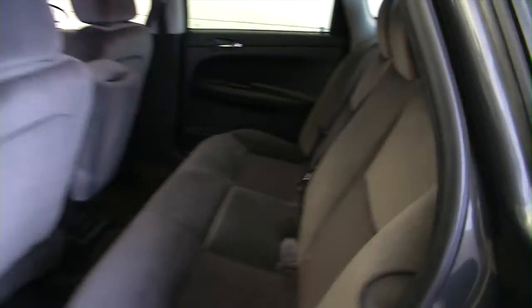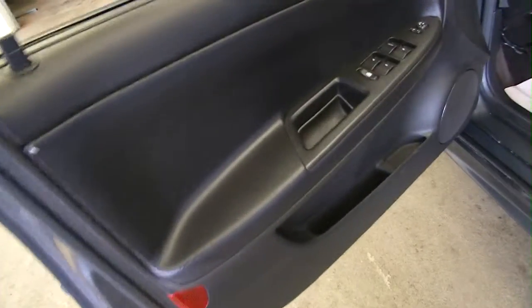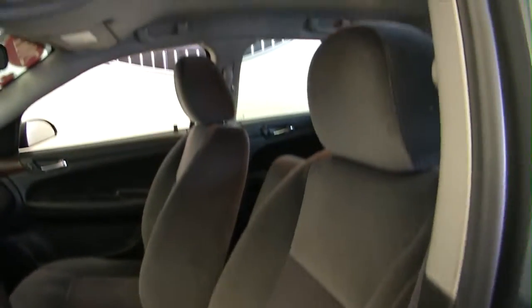This Impala has power windows, power locks, power mirrors, and a combination of manual and power seat adjustments. There are no odd stains on the fabric and no surprises here — you get a good look at the vehicle.